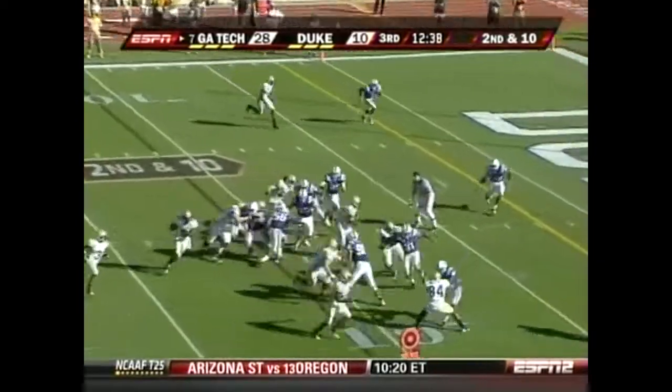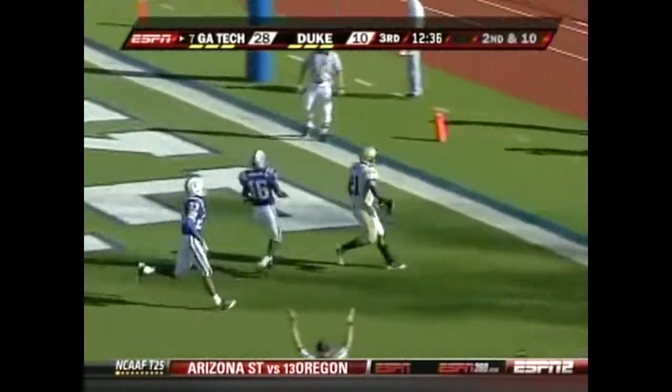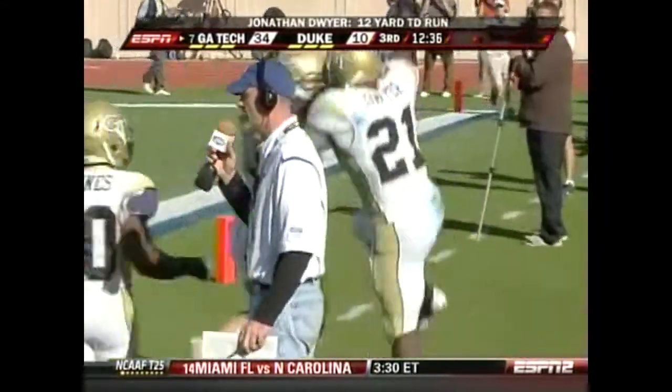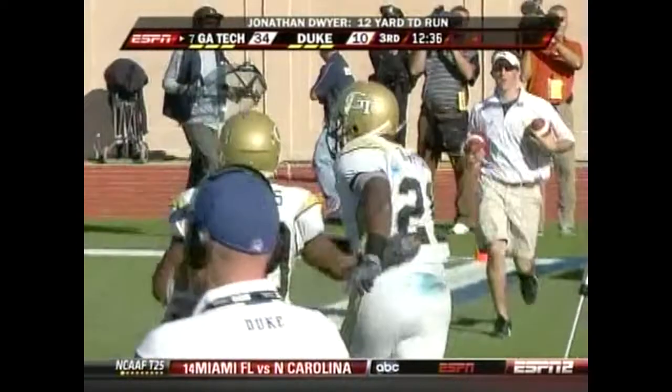Second and ten. And that looked too easy — Dwyer just popped out of there and into the end zone for a 12-yard touchdown run.